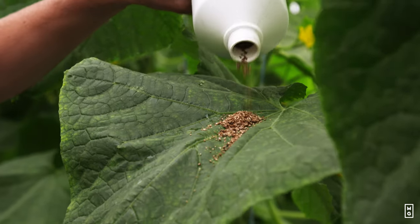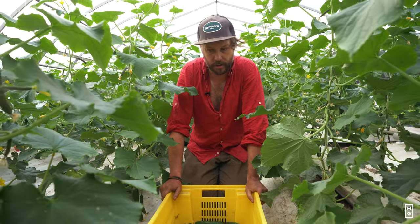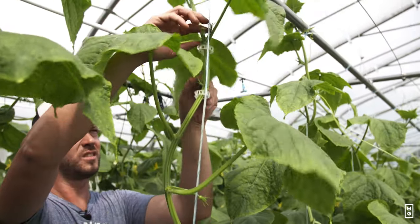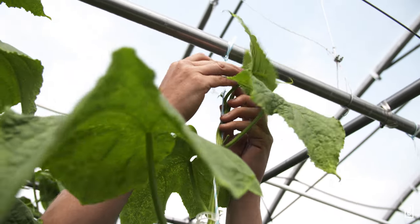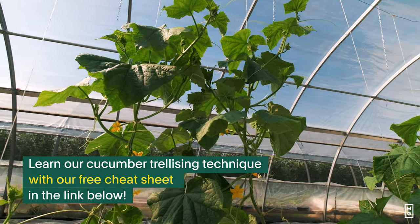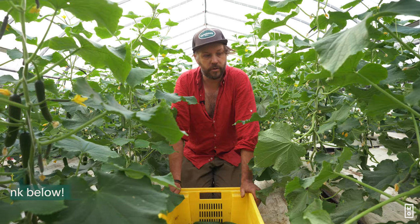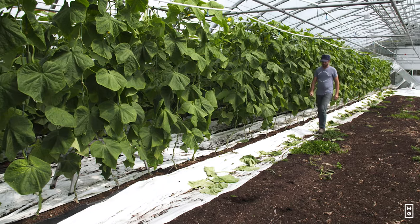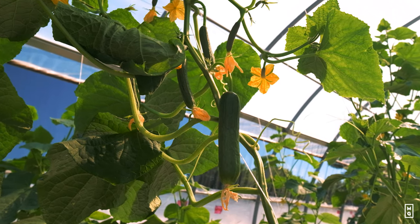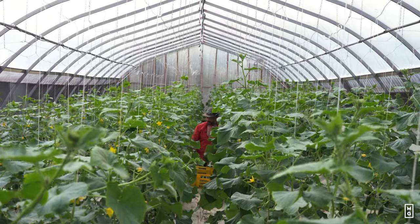By growing them inside, there's a couple of things that really make a huge difference. The first one is that you can trellis them. And by growing them upward, they're not on the soil, and so they're less susceptible to a lot of soil-borne diseases. But most importantly, you just get so much more revenue per square foot, because you're maximizing the plant's capacity to really give a lot of production on a smaller amount of square footage.